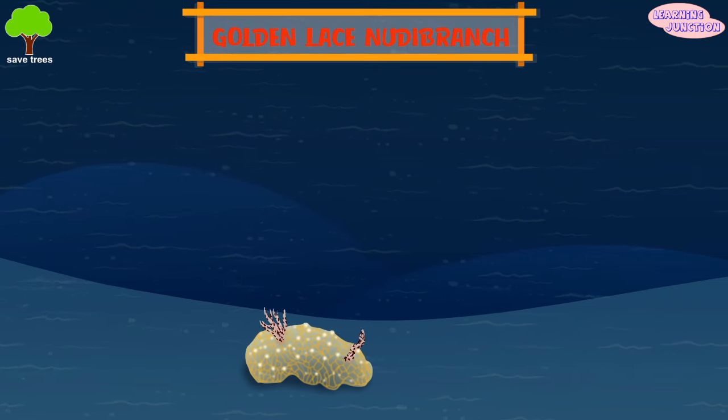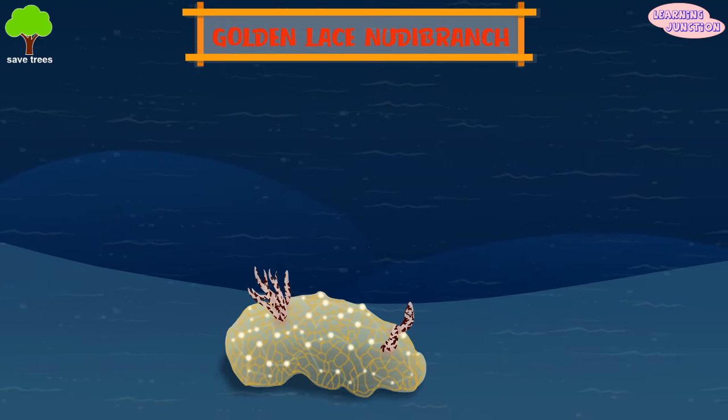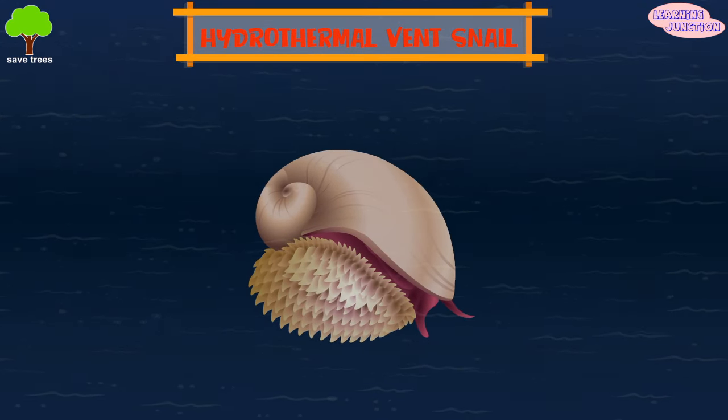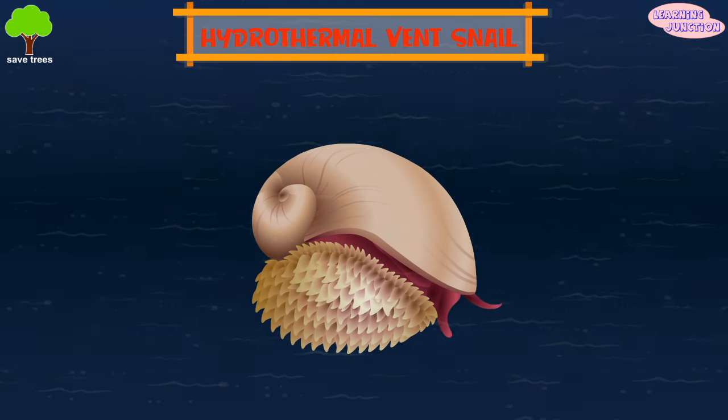Golden lace nudibranch. It looks something like a snail without a shell. Hydrothermal vent snail. Found in the Indian Ocean, it's the only known gastropod with a suit of scale armor.